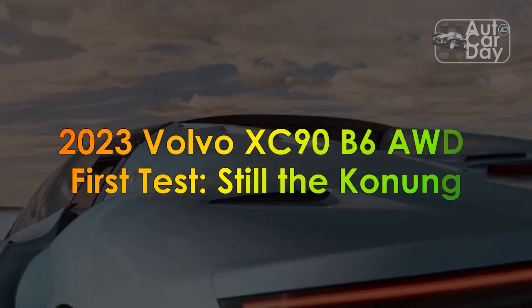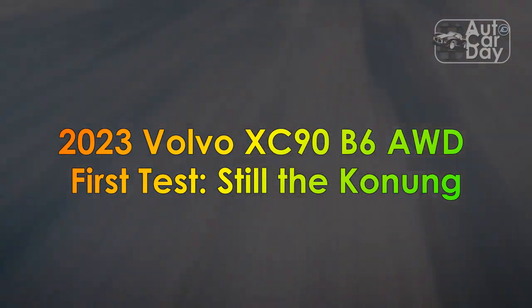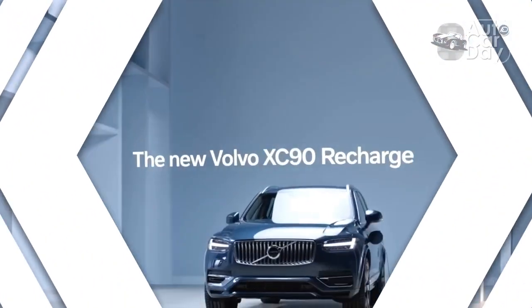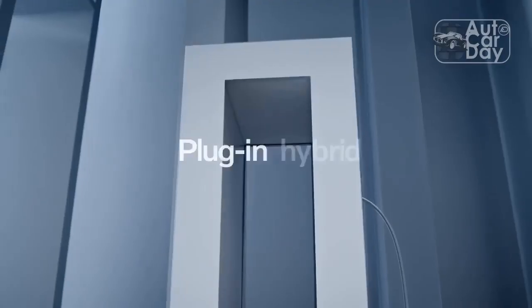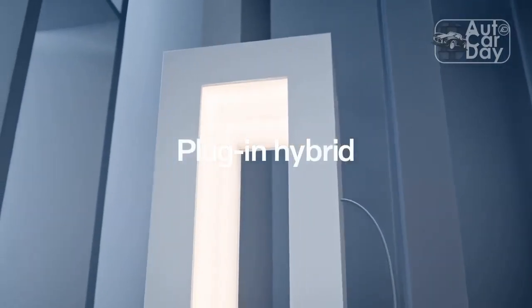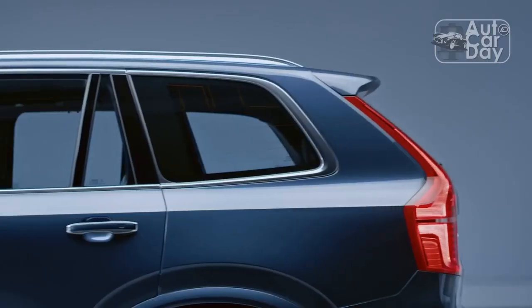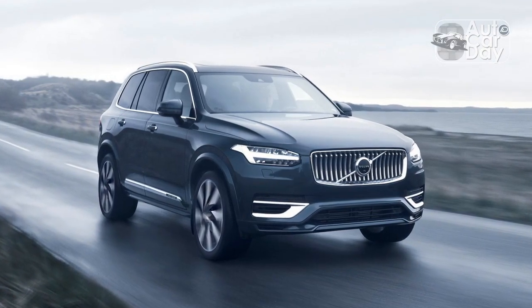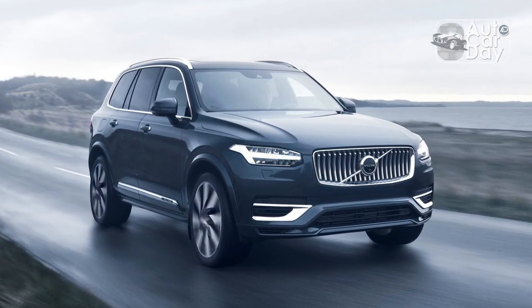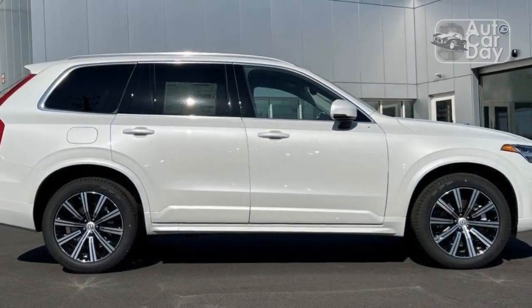2023 Volvo XC90 B6 AWD First Test. Pros: Timeless looks inside and out, excellent powertrain, new Google Assistant integration. Cons: Screens still have learning curves, no big MPG jump from the new hybrid powertrain, touchy pedals.